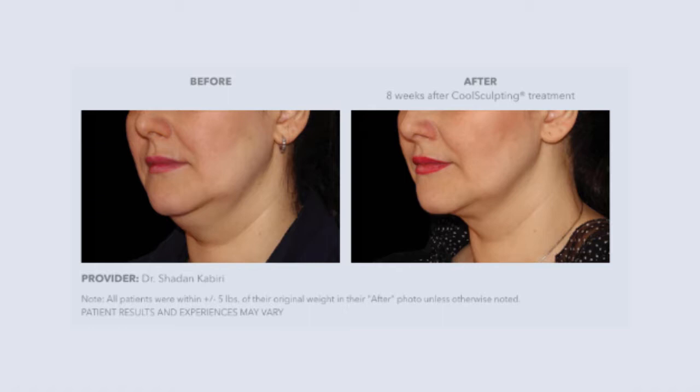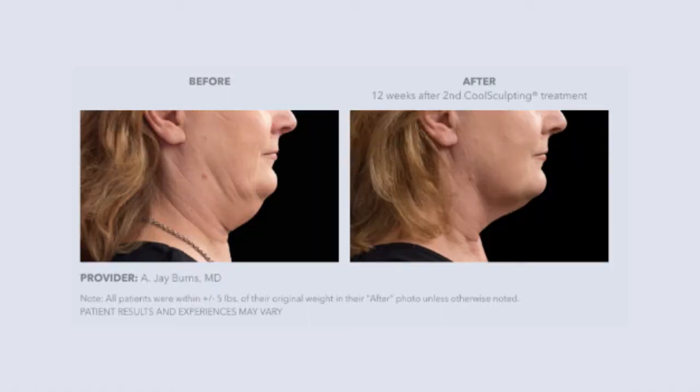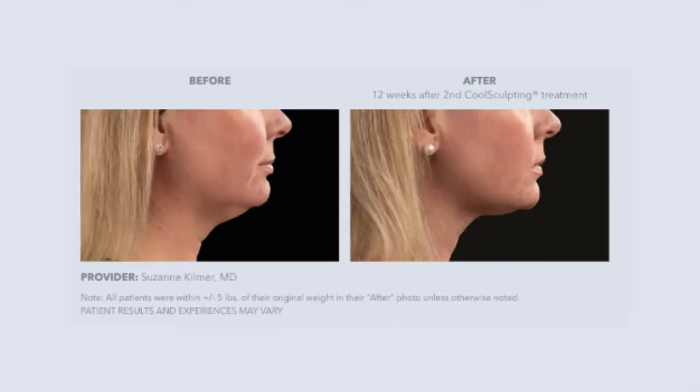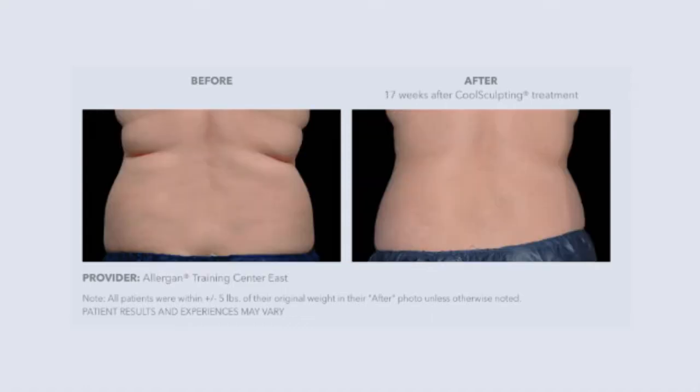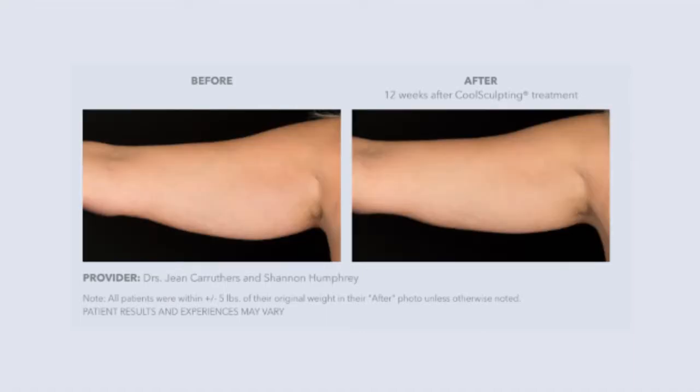It's most important to understand your expectations about the results. As for whether it hurts — it's uncomfortable, and that depends on each individual's tolerance for pain. The discomfort is mainly when the applicator comes off and we have to break down the frozen fat with two minutes of massaging or kneading, which helps eliminate and disperse the fat cells.